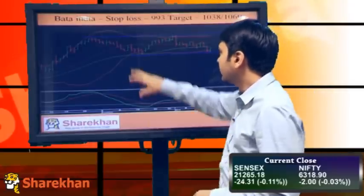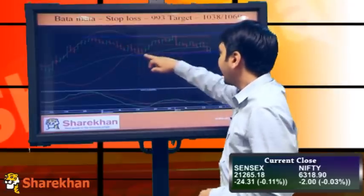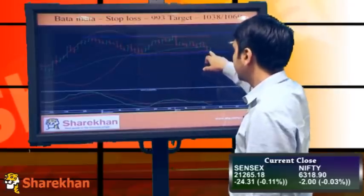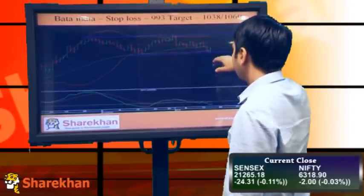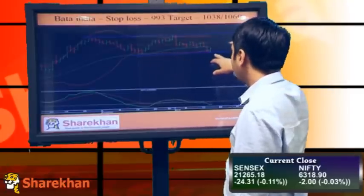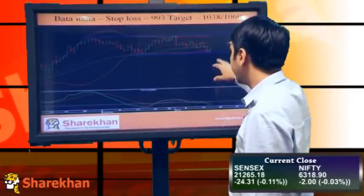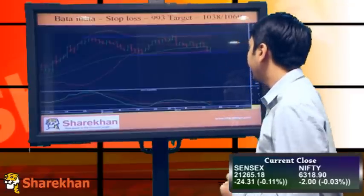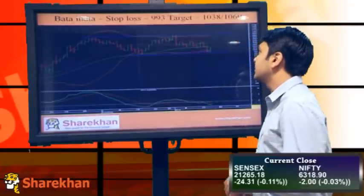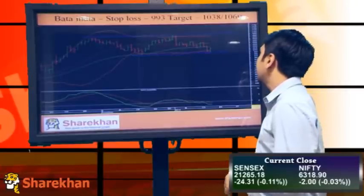Bata India is also looking good. This entire range is expected to break on the upside. This is an ABC correction, and the stock has taken support at the lower end of the range, forming a double bottom, and also support around the lower end of the Bollinger Band on the daily charts. The momentum indicator is just about to give a buy signal, so the bias should be positive. Stop loss should be maintained at 993, and targets would be around 1038 and 1060.